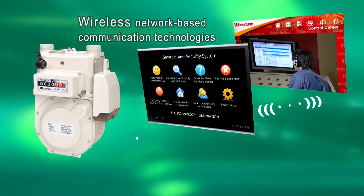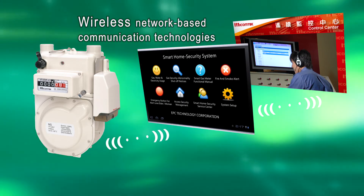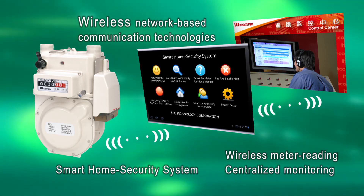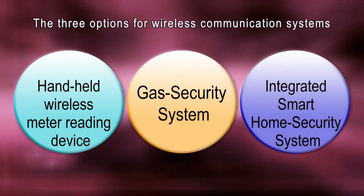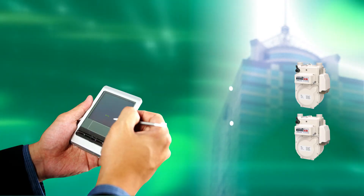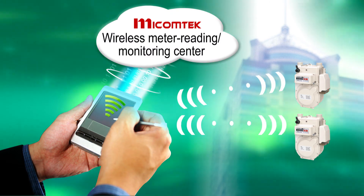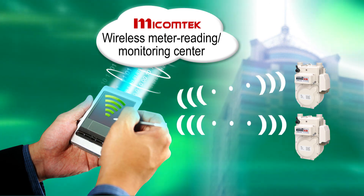Applying state-of-the-art wireless network-based communication technology, MyComTech introduced an integrated smart home security system offering better protection of life and property with wireless meter reading and monitoring capabilities, while drastically lowering the cost of manual meter reading. MyComTech offers three options for wireless communication systems. First, the handheld wireless meter reading device allows meter reading staff to monitor gas usage using a cell phone outside the buildings where meters are installed, while sending readings and any safety messages back to the smart home security center via wireless 3G or Wi-Fi network.